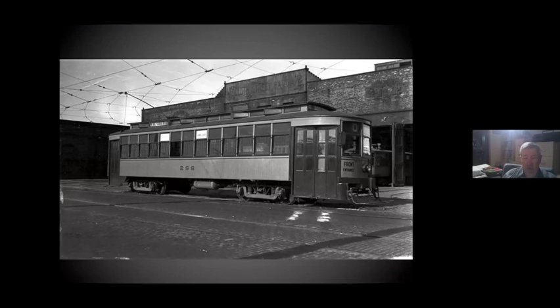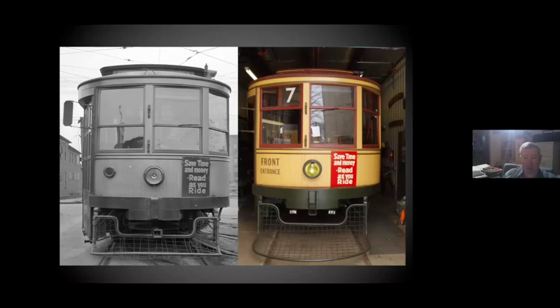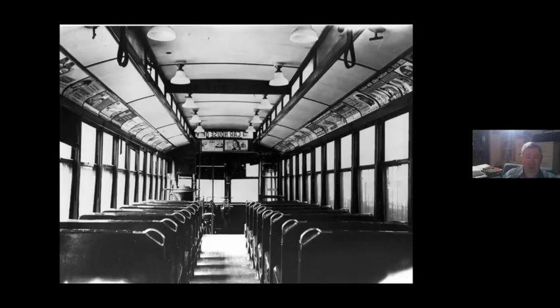We had the sign painter go and replicate the signs, so I thought this was kind of cool to show then and now. When they rebuilt them for one-man operation, a bunch of them got all brand-new seats with leather or vinyl upholstery. It is my understanding that 265 had these seats. There's nothing wrong with the wicker we've put in, but that's as it was earlier — technically it's now a mix of dates with the old seats but the new interior.